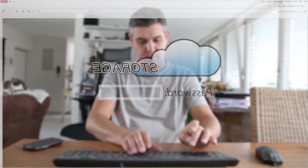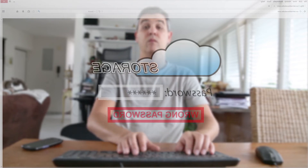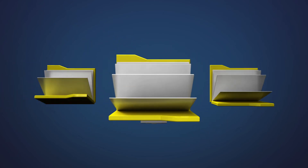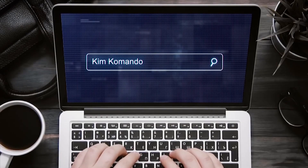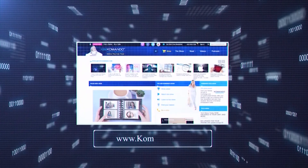Now if you have dozens of accounts like most of us do, even using this system can be too much. That's where a password manager comes in. It keeps your passwords secure and you only need to remember the one to open it. For more password security tips as well as answers to all your tech questions, head to commando.com.